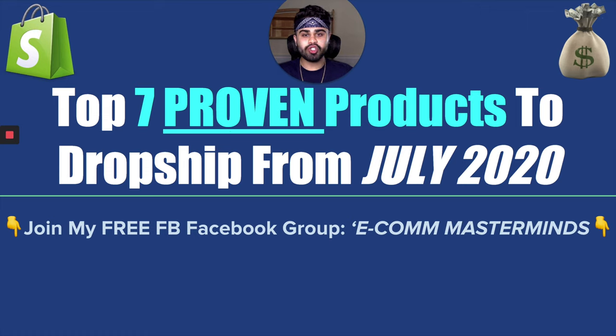The top 7 products to start dropshipping on your Shopify store from July 2020. Really quickly, before we move forward into the video, if you guys have not yet joined my free Facebook group, Ecom Masterminds, I will be leaving a link to that in the description down below with all my other social media accounts so you guys can stay connected. With that being said, let's dive straight into product number one.